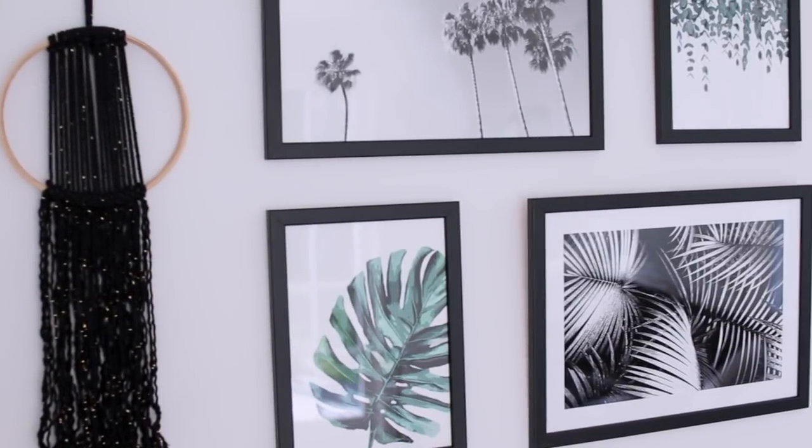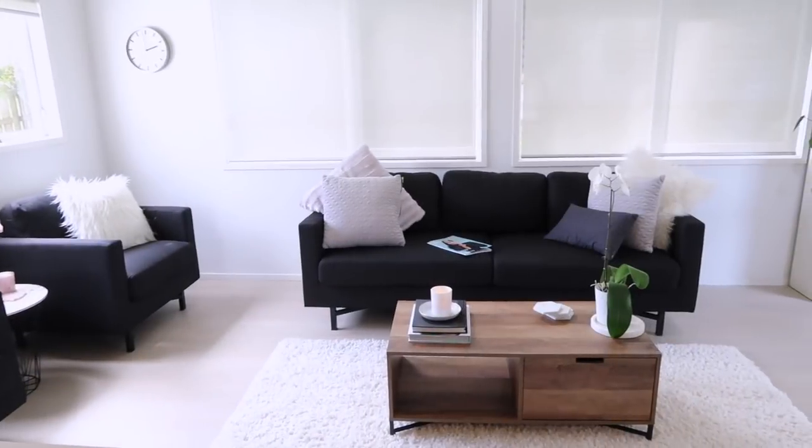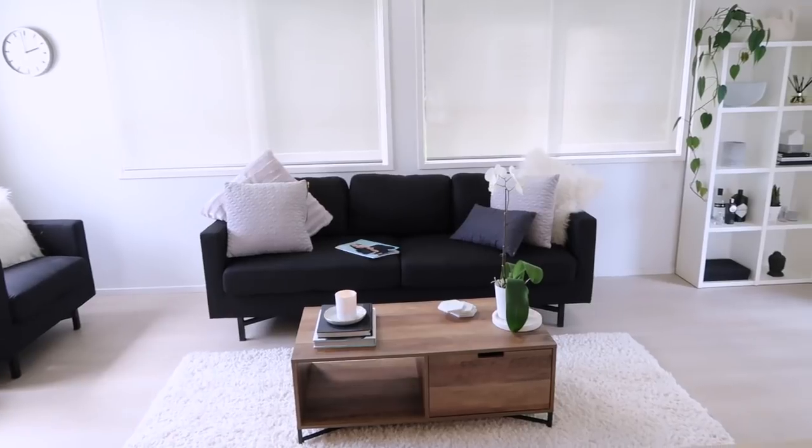I've created this amazing room that I really love — it's modern and just a nice space to be. If you'd like to see the process and some of the tips and tricks I learned along the way, then just keep watching.